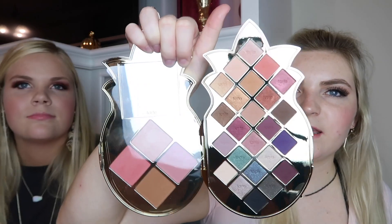Next we have the Tarte High Performance Neutrals Pineapple of My Eye Collector Set, which Carly picked up from Sephora. The palette is super cute — a gold pineapple shape, which doesn't exactly scream Christmas but works! You get 24 eyeshadows, two blushes, a highlighter, a bronzer, a sample of Tarte Lights Camera Lashes mascara, a pretty nude lipstick, and a Tarte eyeliner with a cute little kitty cat on it.